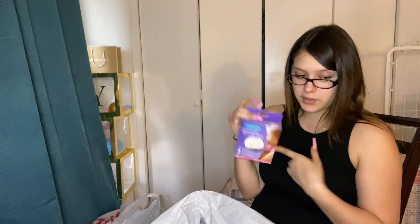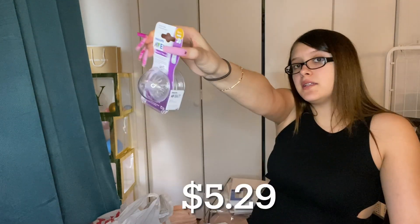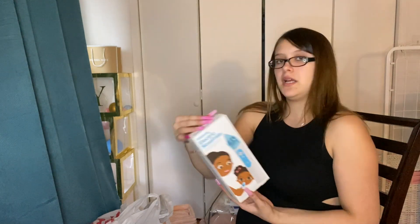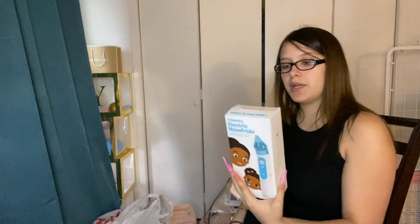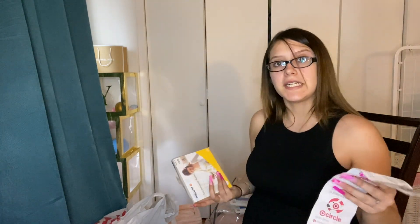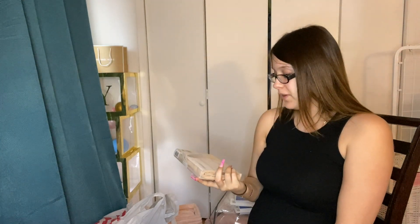I got washable nursing pads — these are going to come in handy because I haven't even given birth yet and I'm already leaking. It comes with four and they're washable. Next I got extra nipples for the baby bottles — comes with four. Then I have this Frida Baby electric nose snot sucker to get the buggers out of my baby's nose. My sister and some friends told me the manual one you suck on is better, so I may exchange it. Next I have a nursing bra — it's for hands-free pumping — I got it in a large but I'm not sure it's going to fit.